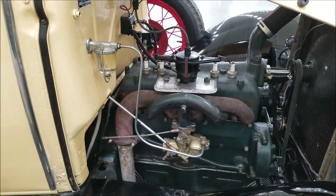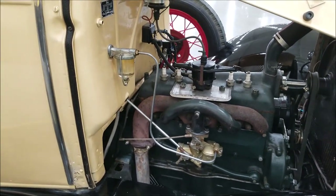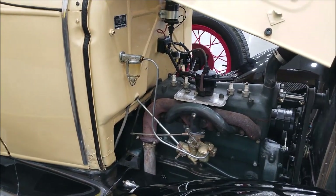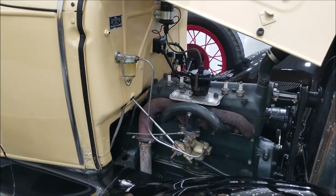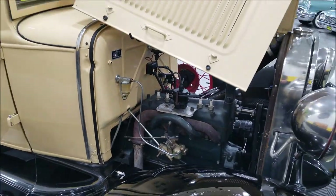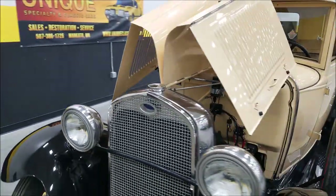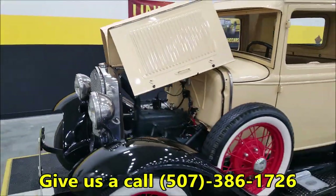This truck was in a collection for about seven or eight years, then pulled out of storage, brought in, and gone through. Now it's running and driving, ready for someone to start enjoying. 1930 Ford Model A pickup — again, all steel.